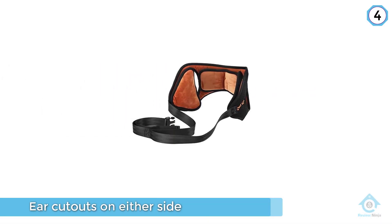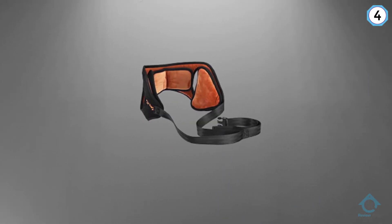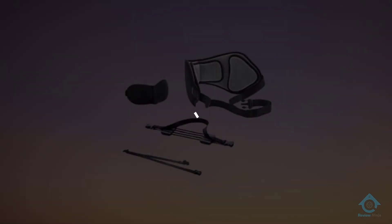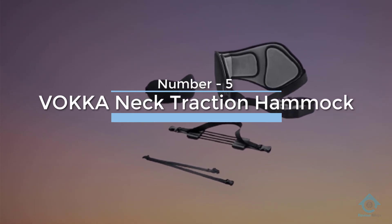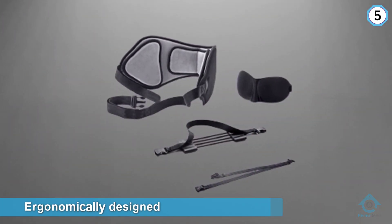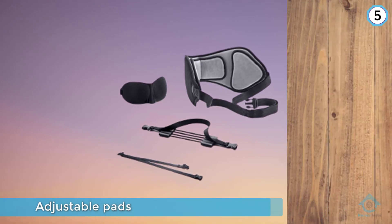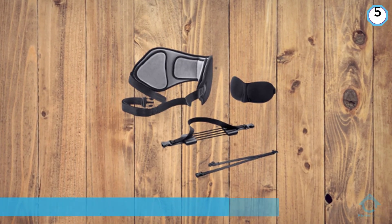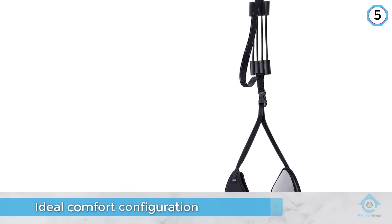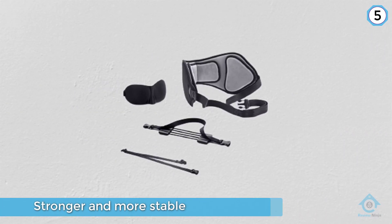Number five: the Vokka neck traction hammock. Three features differentiate the Vokka hammock from other similar products on the market. One is that the head harness is ergonomically designed and has adjustable pads so you can find the ideal comfort configuration for you. Secondly, instead of one elastic cord holding your head up, this product has four cords making it stronger and more stable. The third thing that sets this apart from competitors is that it has a reinforced nylon strap and an additional safety band.